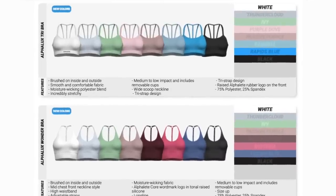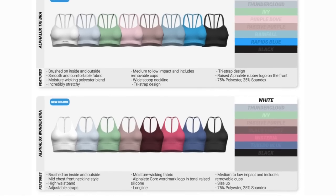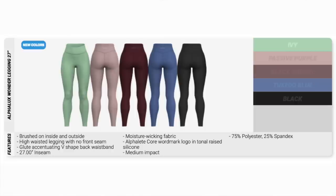Look at this palette — Spring Nation! We have the Alphalux Tri Bra coming in white, thundercloud, ivy, purple dove, passive purple, rainfall, rapids blue, and black. The Alphalux Wonder Bra — it makes the girls look really nice — comes in white, thundercloud, ivy, passive purple, black, cherry, wisteria, tuxedo blue, and black. The Alphalux Wonder Legging, 27 inch, in ivy, passive purple, black, cherry, tuxedo blue, and black. This round of Alphalux features all solid colors, compared to the last launch which had a subtle tie-dye print that I really liked. I can't help but notice I don't see the asymmetrical Alphalux bra — that's actually one of my favorite sports bras from Alphalete, so I'm a little sad to not see it.